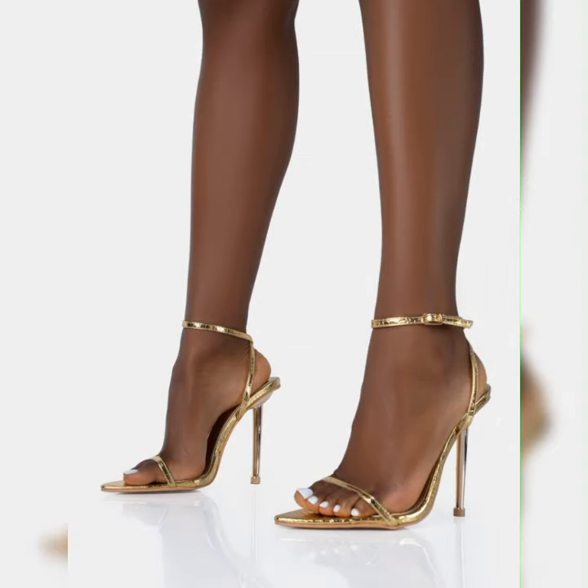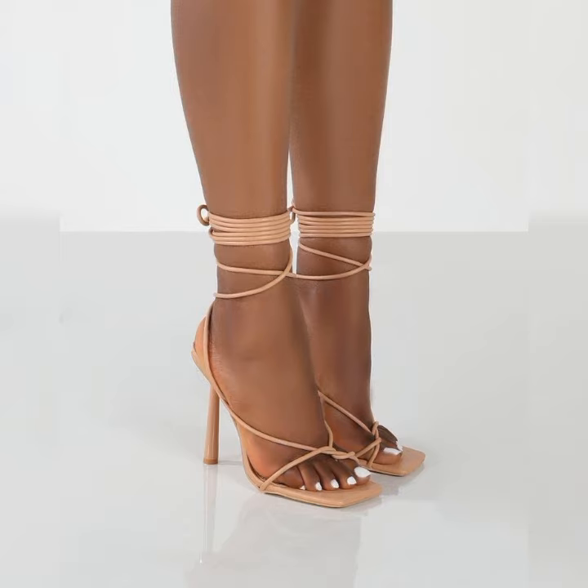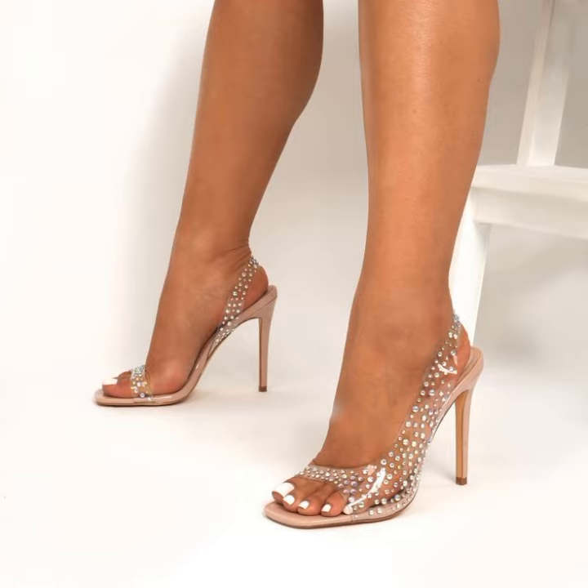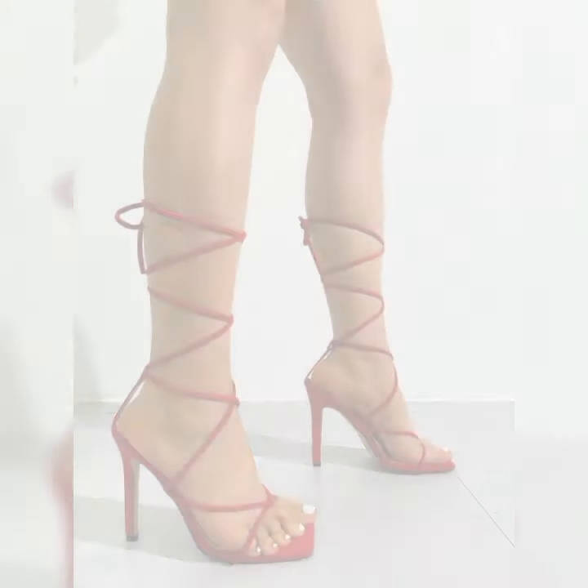When it comes to wearing stiletto high heel sandals, it's important to keep a few things in mind. Firstly, practice walking in them before you head out. Stiletto high heel sandals are perfect for dressing up any outfit — they can elevate a simple jeans and top ensemble or add a touch of elegance to a formal dress.